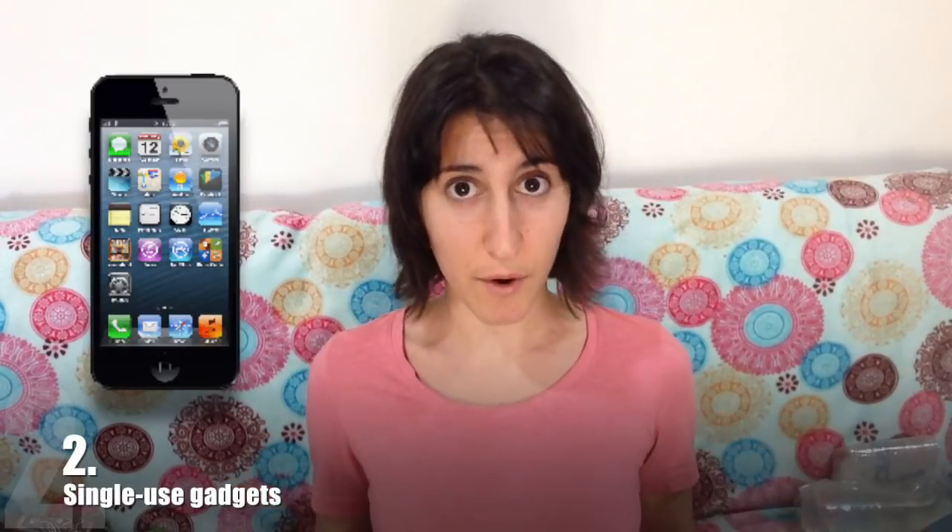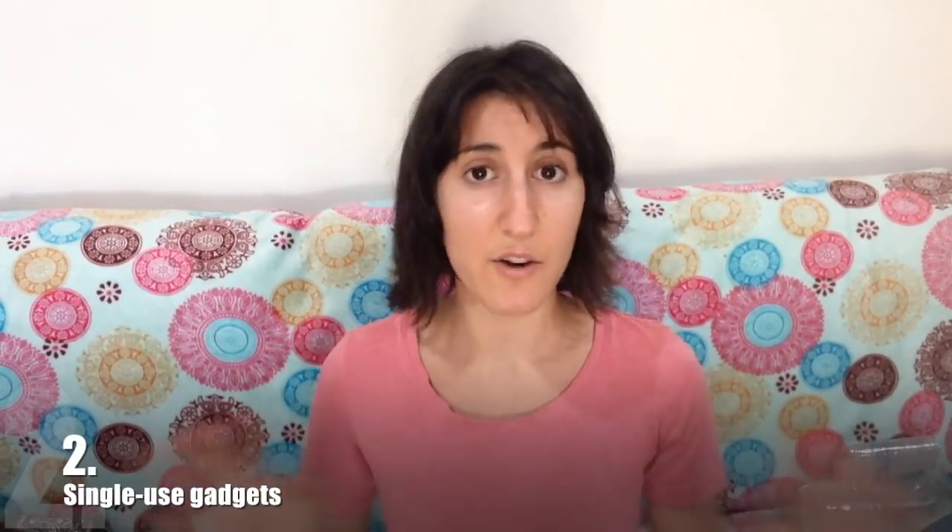Number two is single-use gadgets — any electronic item that only serves one purpose. For example, a Kindle is only an e-reader, a GPS only gives you directions, a camera only takes pictures. The minimalist alternative, of course, is a smartphone. It combines all of the above plus hundreds of other things all into one handy little device that costs less to charge and takes up less space. Pretty much everyone already owns a smartphone anyway, so you don't really need all the extra things.